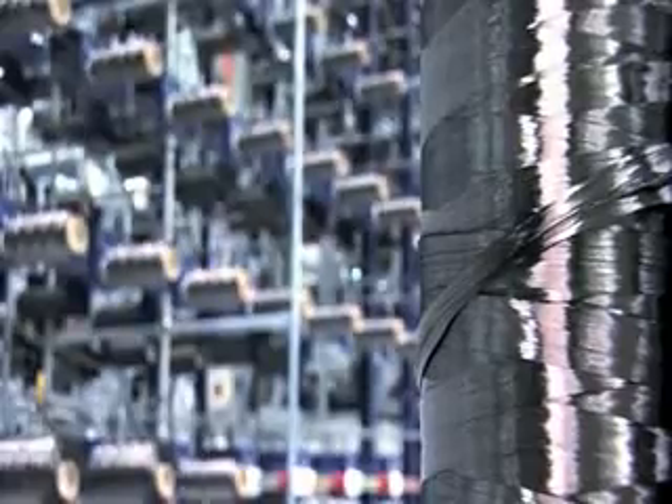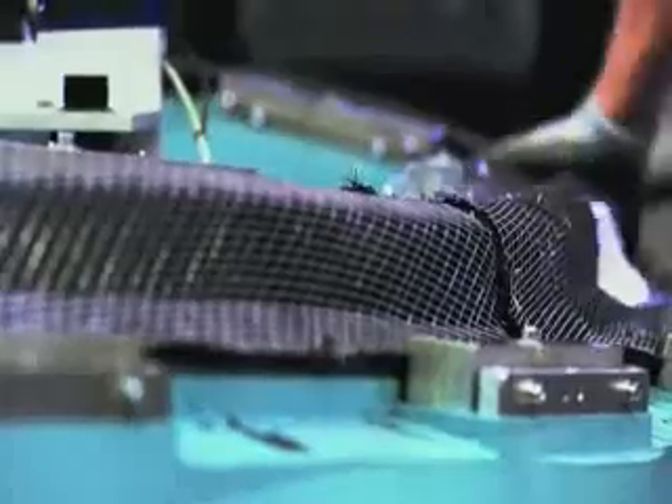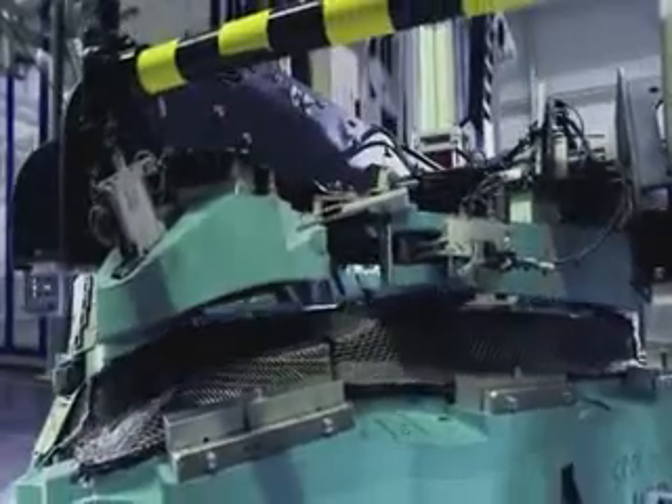Carbon fiber — lightweight, but under the right conditions, extremely solid. BMW i is setting new standards by producing a carbon fiber passenger cell in series.